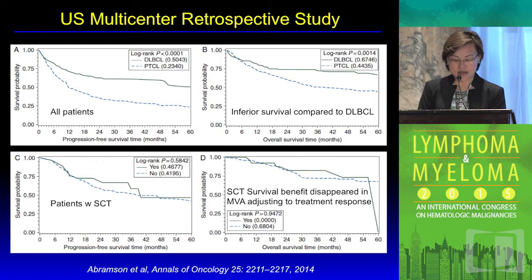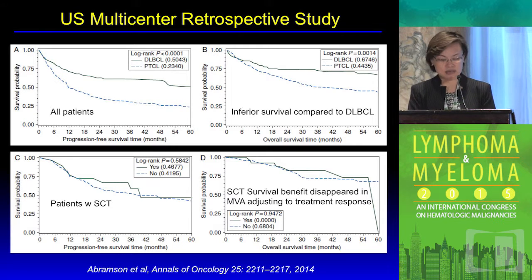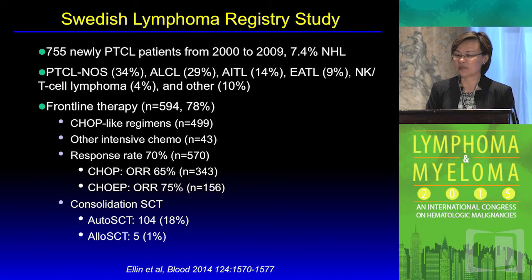The stem cell transplant population was too small to derive meaningful conclusions. Finally, the response to initial therapy — particularly complete remission — remains a very strong predictor of how a patient will do eventually, stressing the point that we really need to develop strategies to achieve better response upfront.